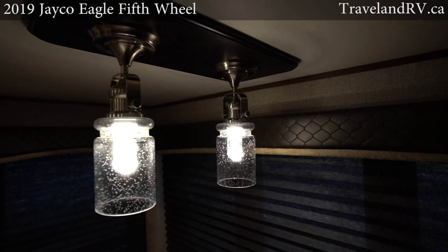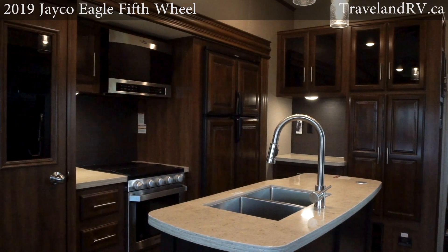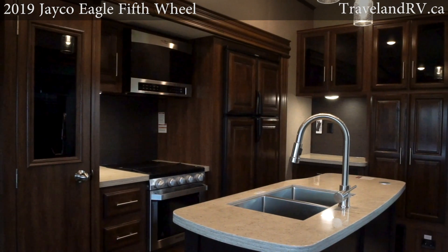Eagle's all-new interior design is fresh and stylish. The American tradition decor features beautiful hand-glazed raised panel cabinetry with contrasting chocolate accents.